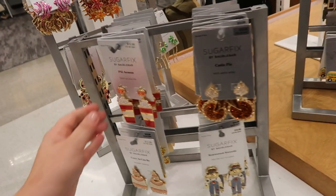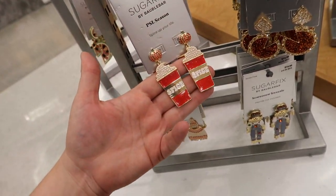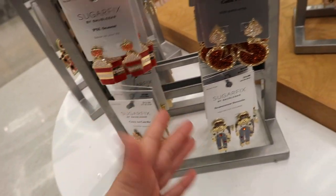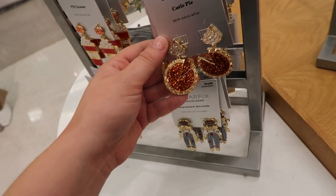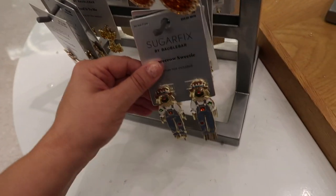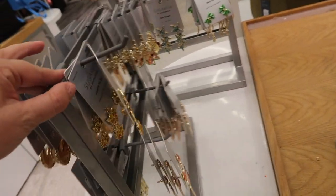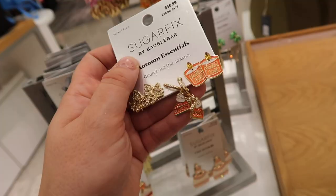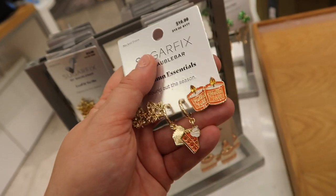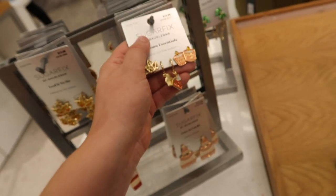I found some fall jewelry from BaubleBar. They have these little pumpkin spice lattes and they always have huge, crazy designs — they have a pumpkin pie, a sweater weather one, and this huge scarecrow. Sometimes they do a Disney collection but I'm not sure if they have that here. There are some smaller wearable ones too, like a Hello Fall candle, the little pumpkin pie, and some leaves.